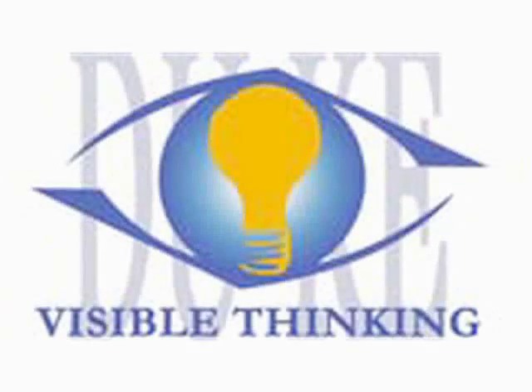Students like to present their work especially in visible ways, and that's why we call it Visible Thinking. They make their thinking visible in a poster or a computer demonstration.